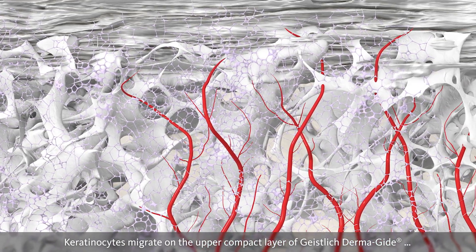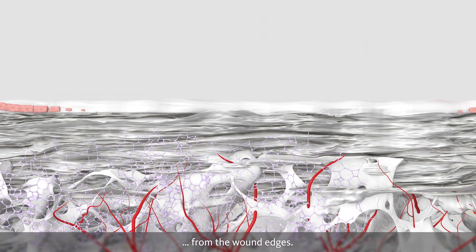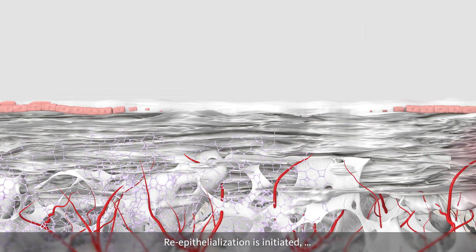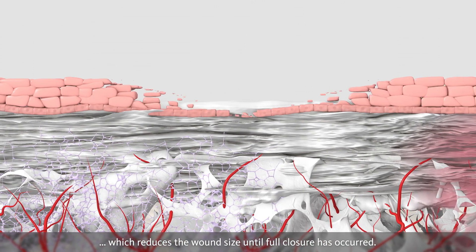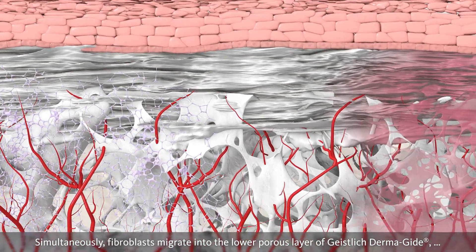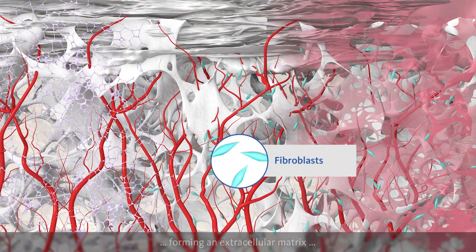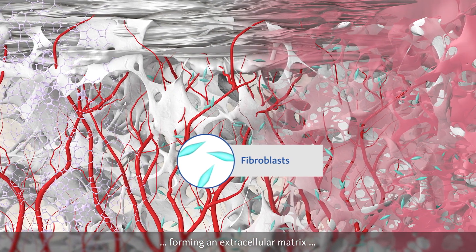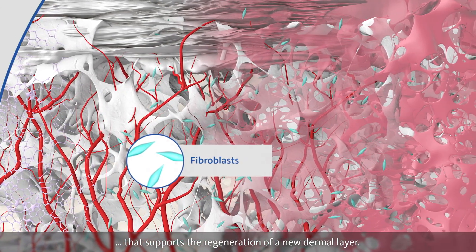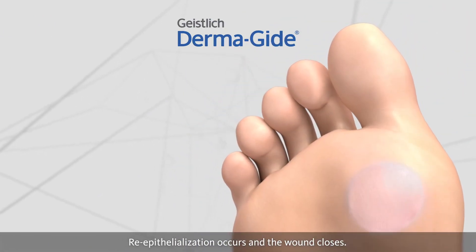Keratinocytes migrate on the upper compact layer of Geistlich Dermaguide from the wound edges. Reepithelialization is initiated, which reduces the wound size until full closure has occurred. Simultaneously, fibroblasts migrate into the lower porous layer of Geistlich Dermaguide, forming an extracellular matrix that supports the regeneration of a new dermal layer. Reepithelialization occurs, and the wound closes.